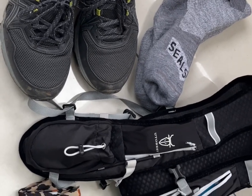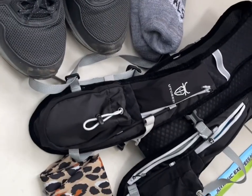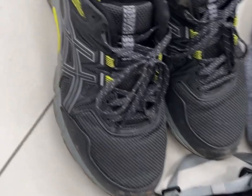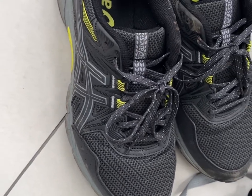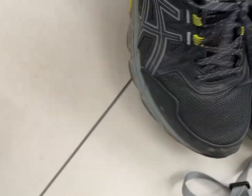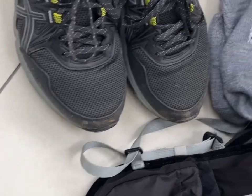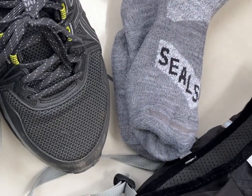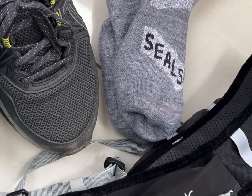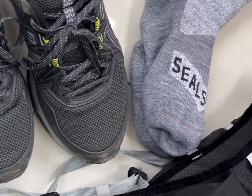I meant to film this before I went but didn't quite have time this morning, so I'm back from the event now. I thought I'd film some of the gear I've got. These shoes are amazing - they're Asics trail running shoes, much more solid and firmer than my road running shoes, so they were really good. I also got some waterproof socks - Sealskin socks, though they're not real sealskin, just plastic.